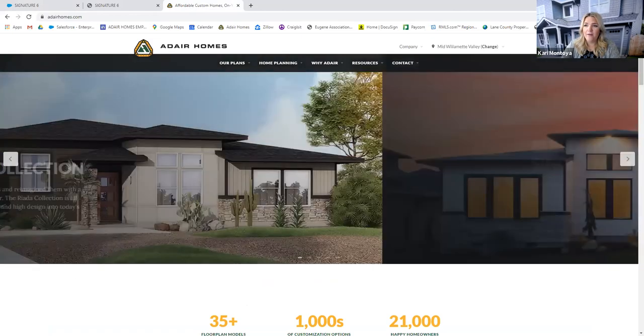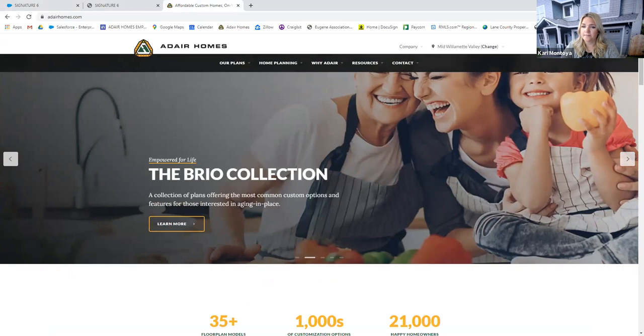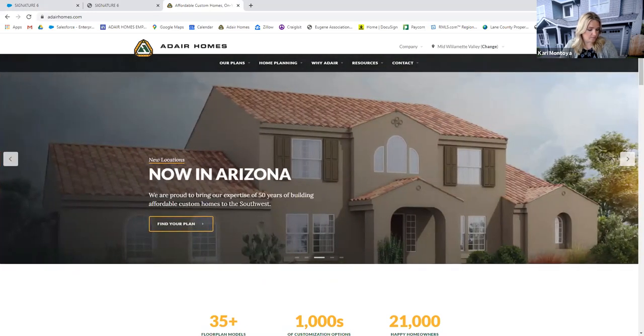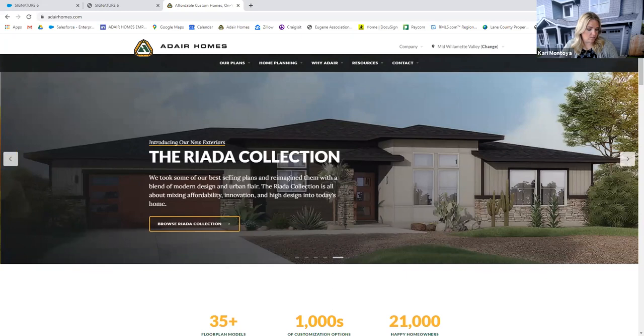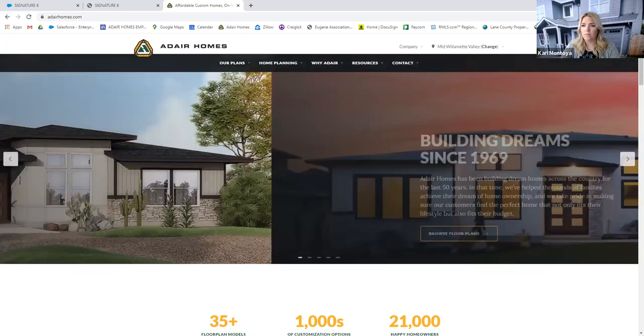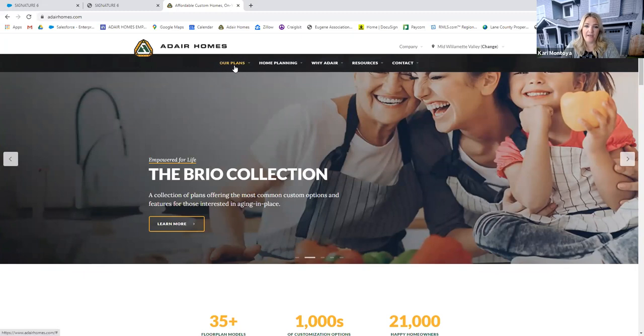Hi everyone, thank you for joining us today. We're just going to give it one more minute to let everybody log in and then we'll get started. Hi everyone who just joined us, welcome. My name is Carrie, I'm the marketing coordinator for Adair Homes.